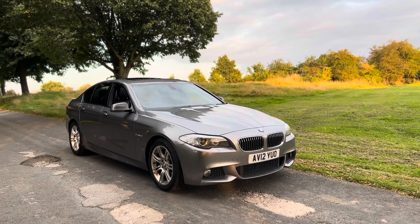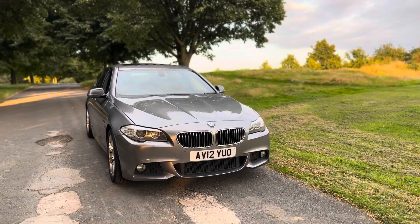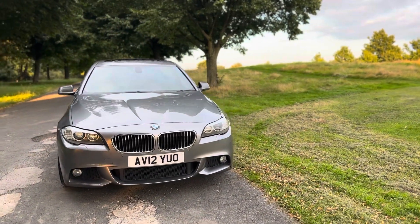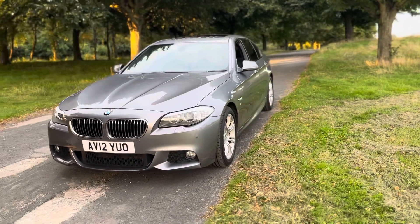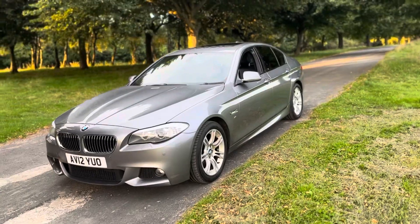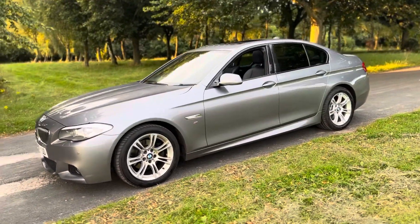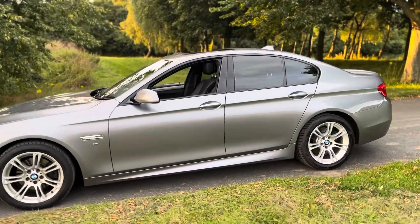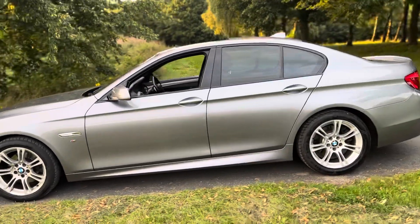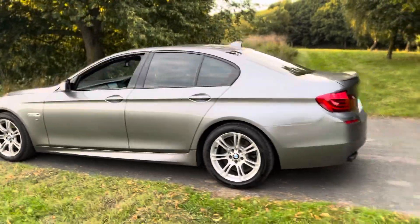First and foremost, the bodywork is in absolutely fantastic condition for its age and mileage. As you can see, this is an HDR camera so you should be able to see absolutely everything. Everything looks well — the tyres, the discs, the pads — all round have plenty of life left on them.